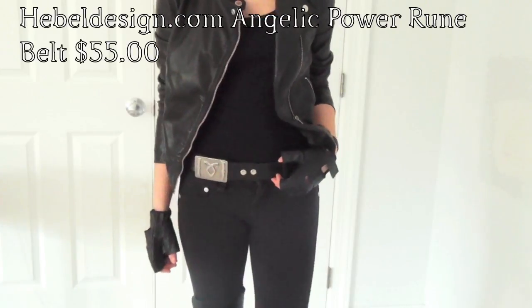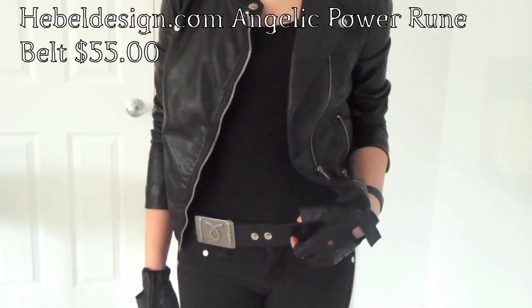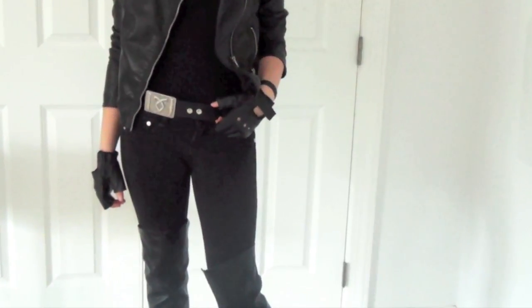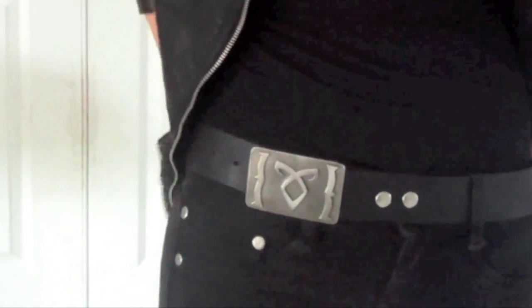The last thing to complete your Clary look is the Rune Belt. I got my Angelic Power Rune Belt from Hebeldesign.com. Vivian Hebel is an amazing fandom jewelry designer and I very much recommend you check out her site. You can get the belt for $55 and it's almost an exact replica of the one Clary wears.